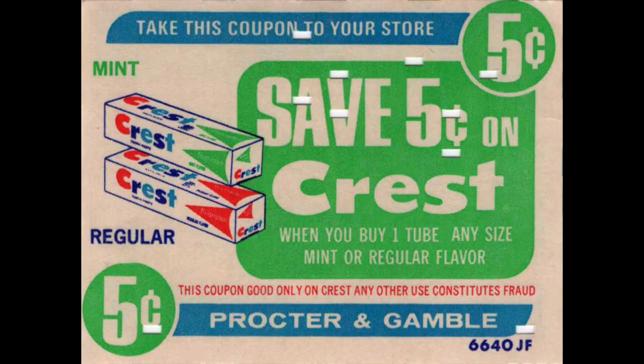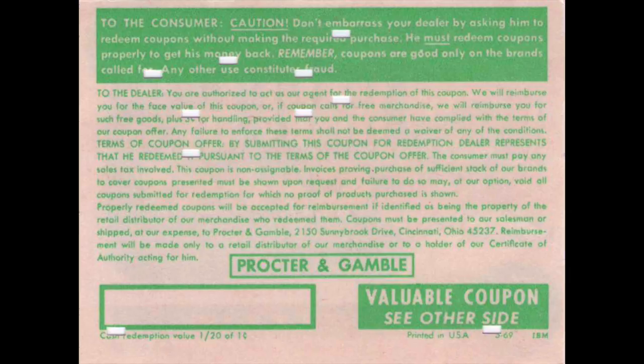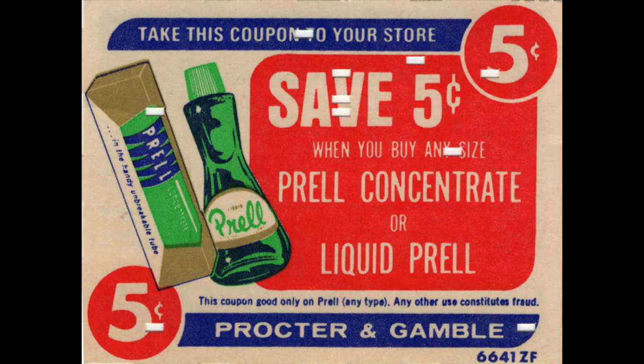So this first batch of coupons — I believe they're from the fifties or sixties. The dates aren't written on them, but see the little holes? Those actually had to go through the cash register machine. This one is five cents off of Crest. Can you imagine bringing this to Dollar General on a Saturday? As you can see, there's no place to scan the coupon. I believe in the 1970s they started putting barcodes on coupons and products. Before that, cash registers would punch holes in the coupons — that's what those weird goofy holes are.